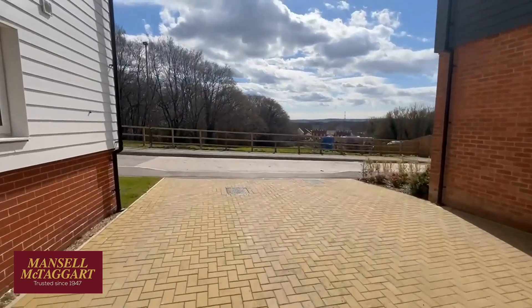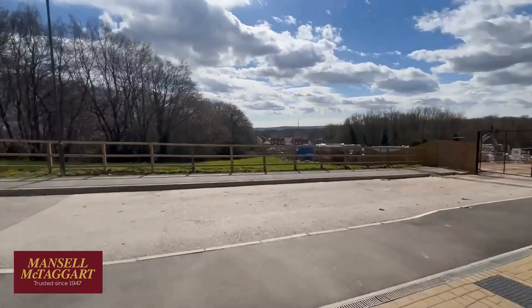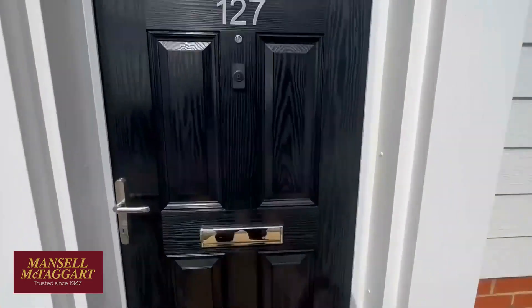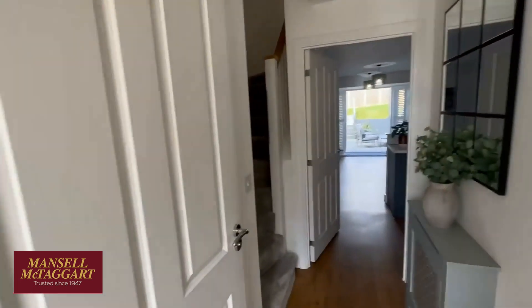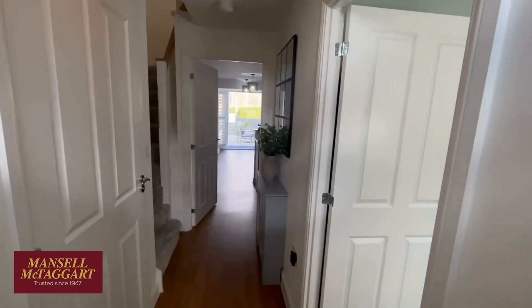It really is worth looking on our website at the site plan — you suddenly realise what a lovely position this is. This development has been beautifully laid out. Even though I sell houses for a living, I'm not a big fan of all these new builds — I'd rather they kept the countryside — but actually what they've done here with the landscaping and all the open spaces is quite lovely.